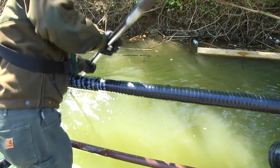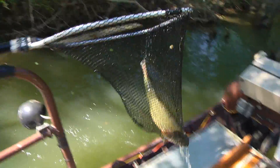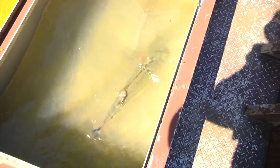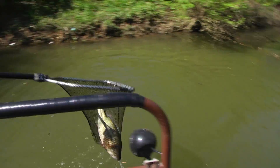The electrofishing — we use it because it's really the safest and best method we have to collect the fish. It's real efficient for us versus if you want to use rod and reel. Nets can be hard on fish. They used to, years ago, use a chemical that you could put in the water, but you're actually killing the bass just to look at them.